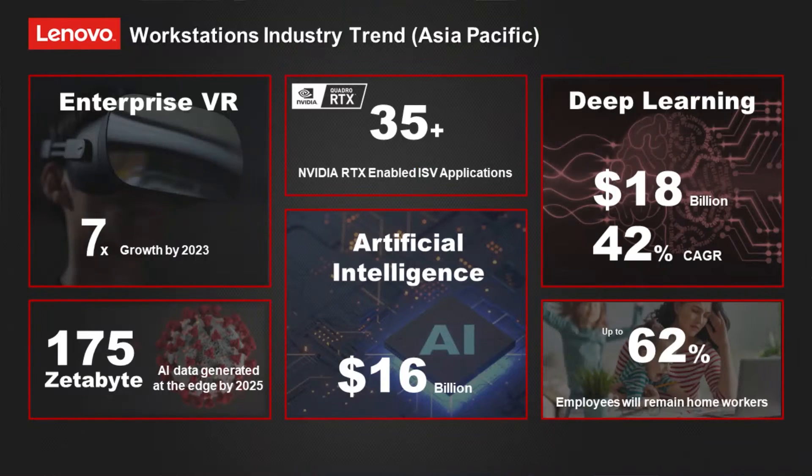Before that, let us look at the trends we see for the next two to three years within Asia Pacific. First, enterprise VR is growing significantly, and by the year 2023 we will see VR adoption increasing significantly. Second, AI adoption and deep learning are also on the rise.